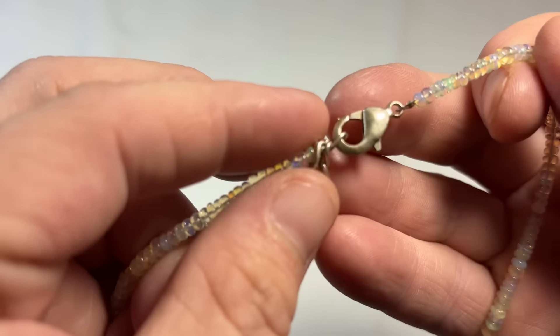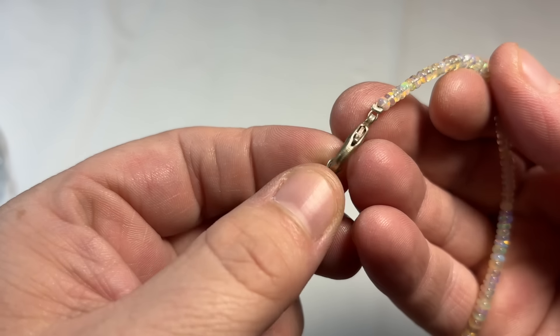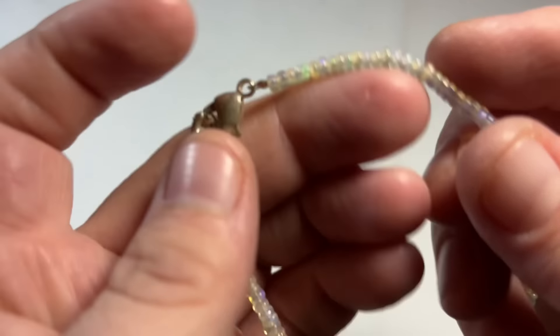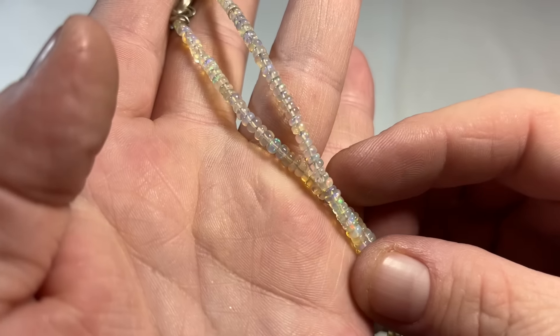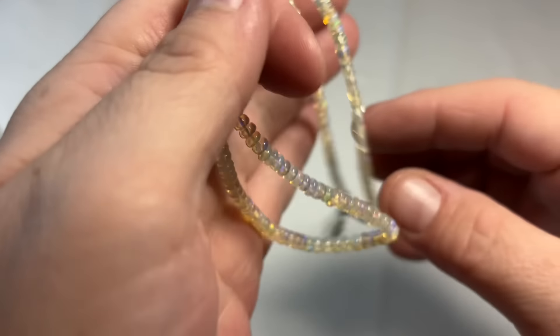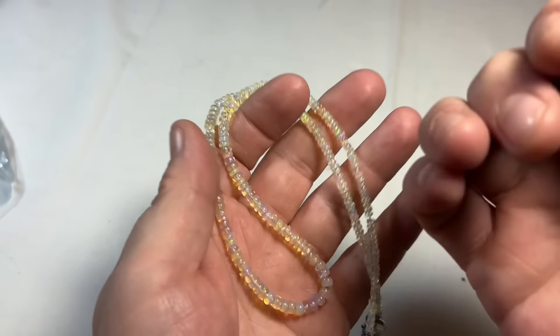Sterling and opals — I don't see where that's marked, but that doesn't matter, I'll test it anyway. And then little opal beads — can it be? Yes, they are opals, those are real opals. If I had my black light sitting next to me I could glow them for you and show you.